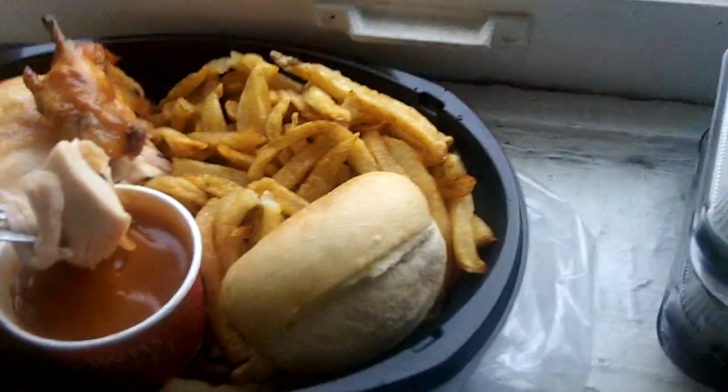For a guy like me who doesn't cook a lot, you just dump it in the sauce here and give it a nice bite. Delicious. Mmm, mmm, delicious.